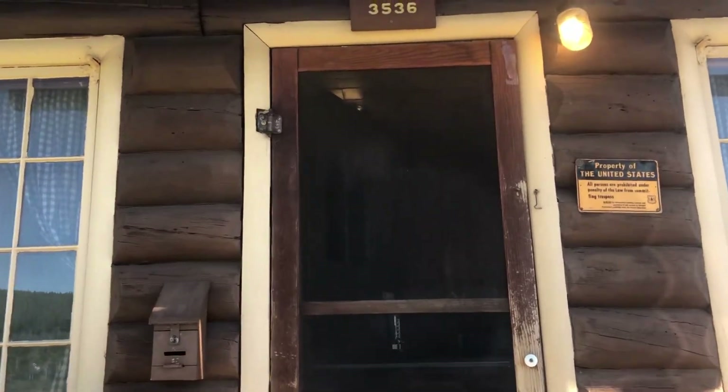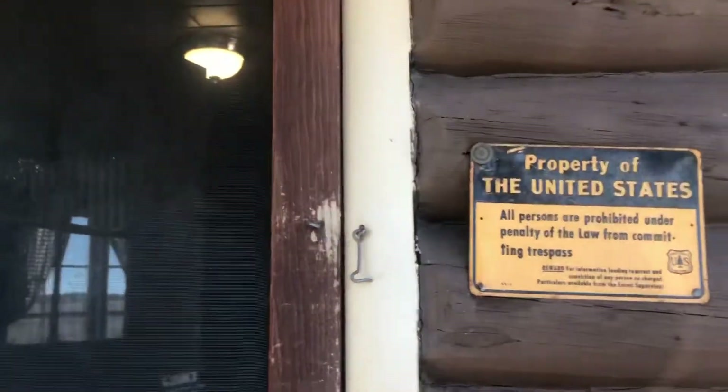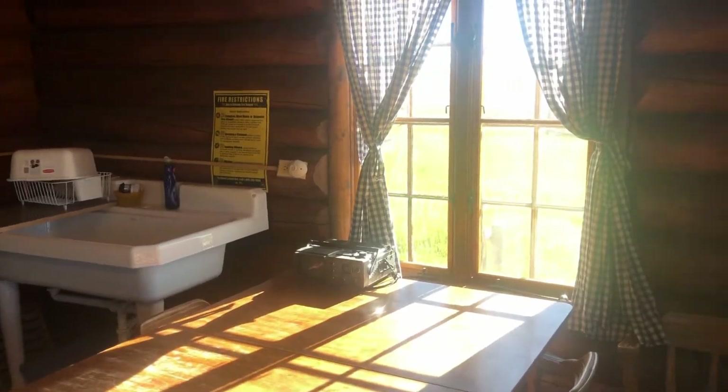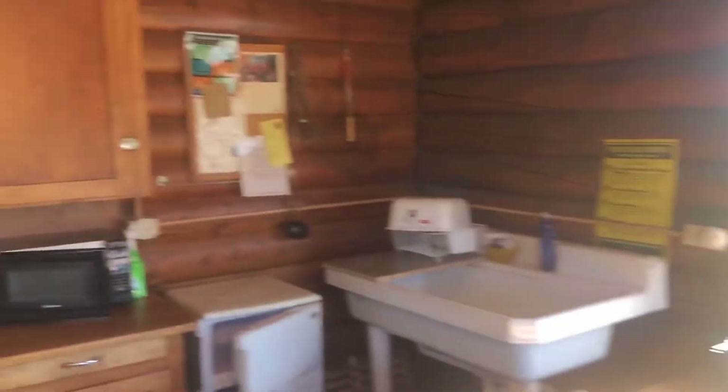This is my guard 3536, property of the United States government. This is the front door — let me take you on a little tour of the cabin. You come in the front, they give you your code, just type it in, good to go. This is the kitchen, it's got a nice dining room, TV, and chairs.